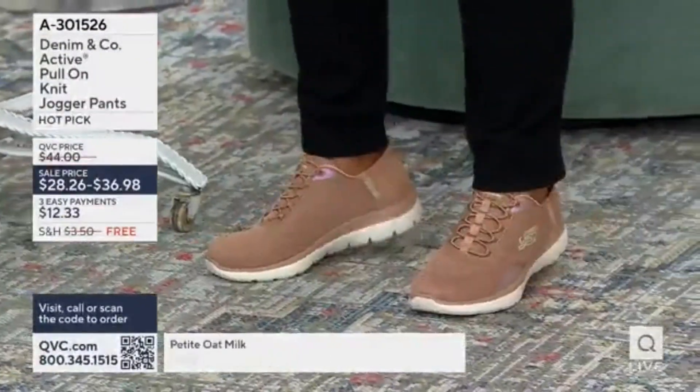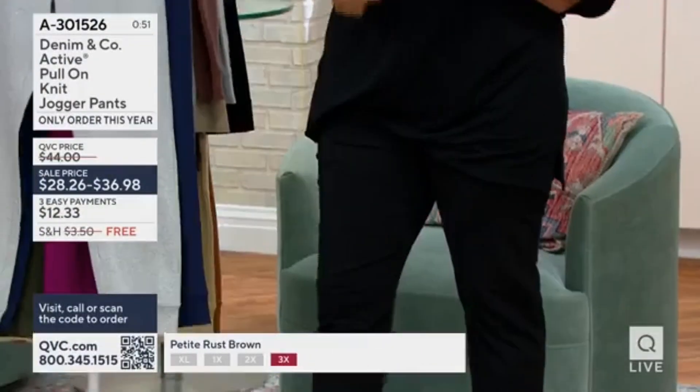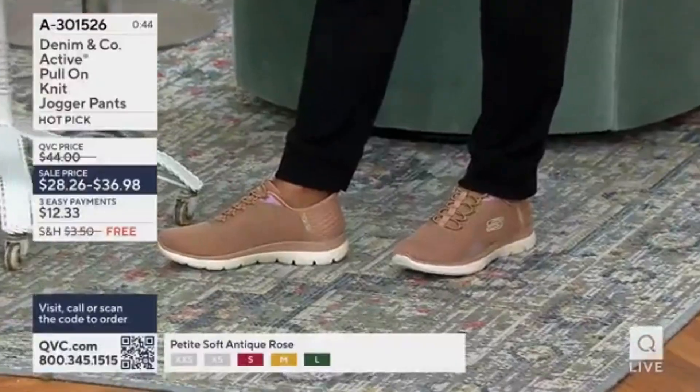As I was getting ready and thinking about what I was going to wear, when I put on these joggers — available in regular and petite. Regular is going to be a 30-inch inseam, and petite is going to be a 28-inch inseam.